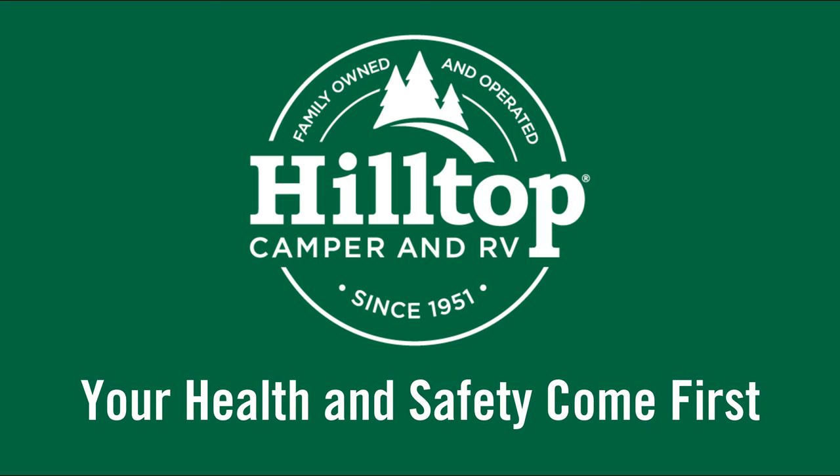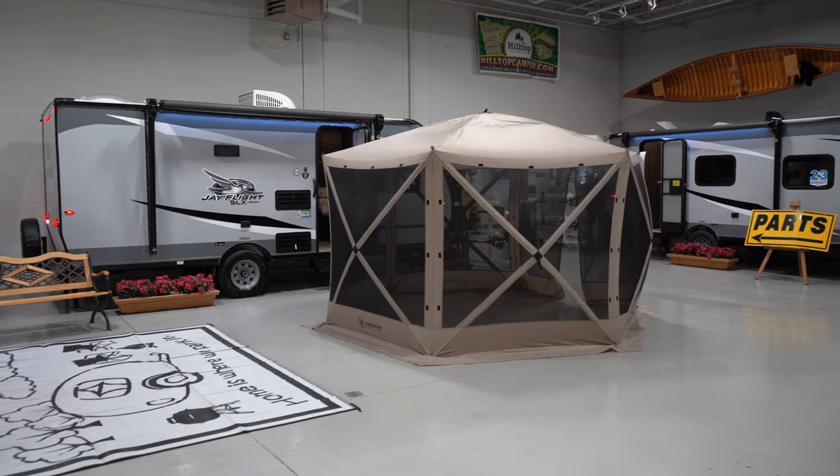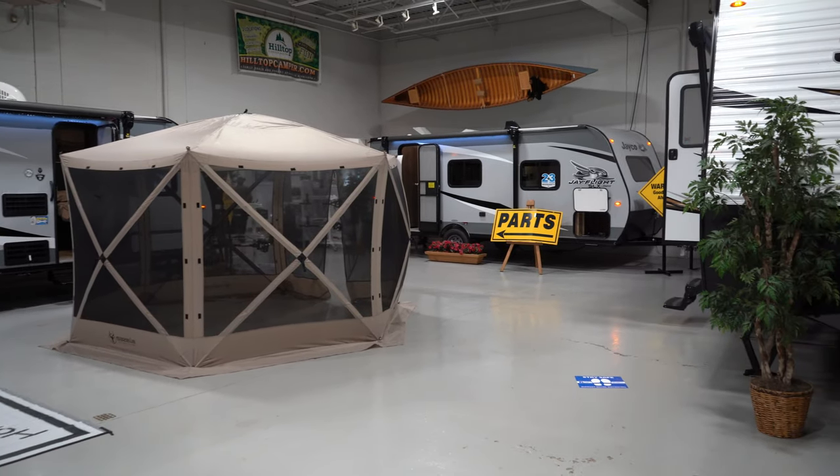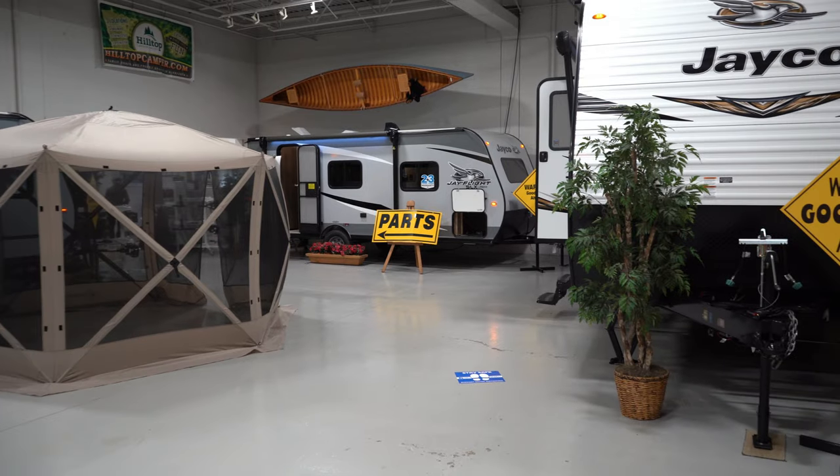When visiting Hilltop Camper and RV, your health and safety is our primary concern. We're taking several measures to ensure you and your family stay safe. If you'd like to find your new camper or RV, we have you safely covered.